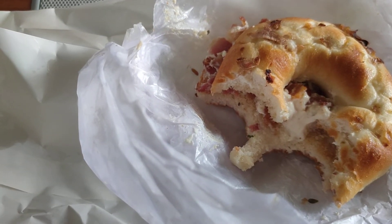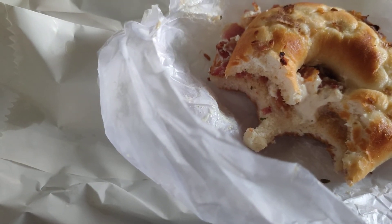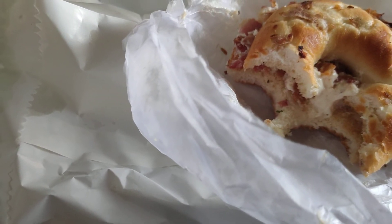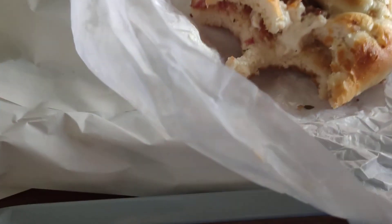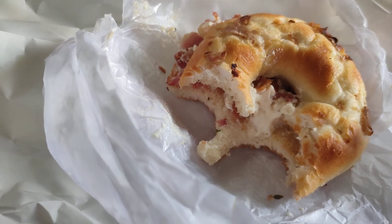I don't think I can give it anything more than a 7.5. They do have bacon and the garlic cheese is good, but the bagel is kind of old and chewy. I'll give it a 7.5 out of 10.